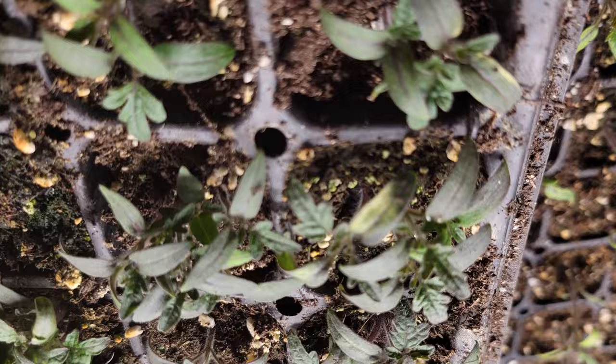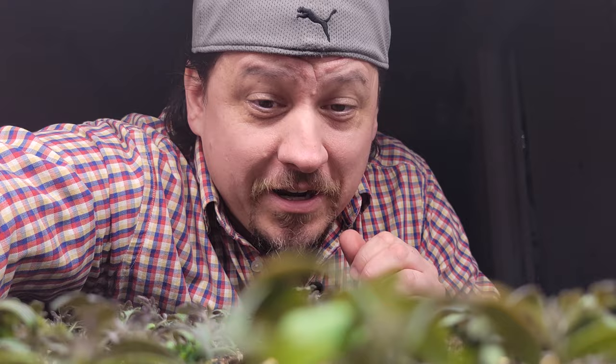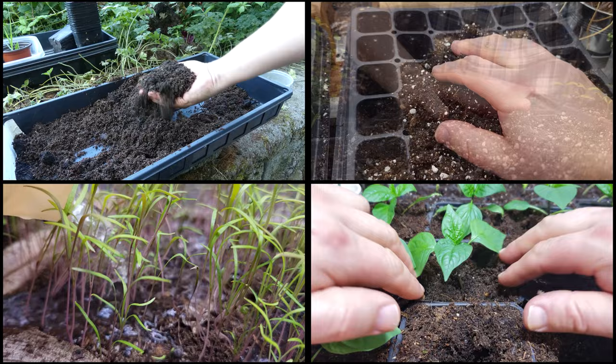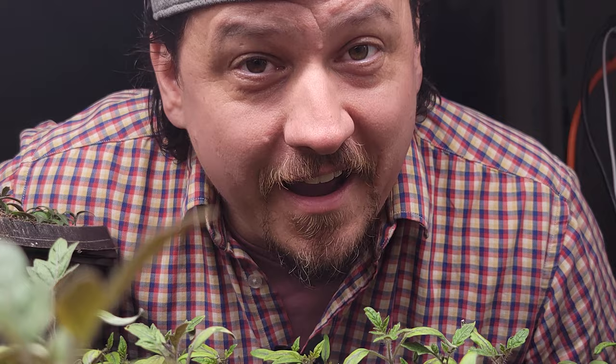It's a lot of work sometimes just to get ahead in life, as is the case with gardening and sowing our seeds early — mixing, filling, watering, and planting. It all adds up, and although we thoroughly enjoy it, it still kind of stings when it doesn't go perfectly. Hi, I'm Jeff from the Ripe Tomato Farms. Welcome to another episode of the Garden Quickie, the show where in two minutes or less, perfection is not required.